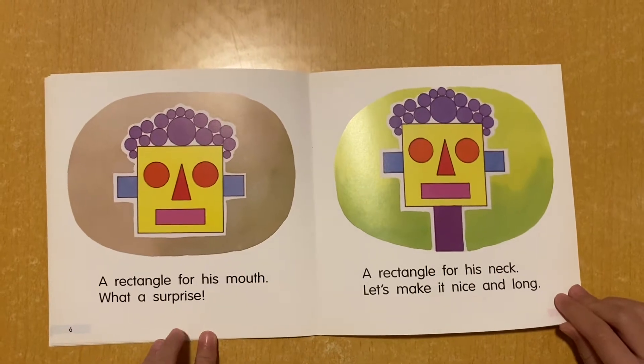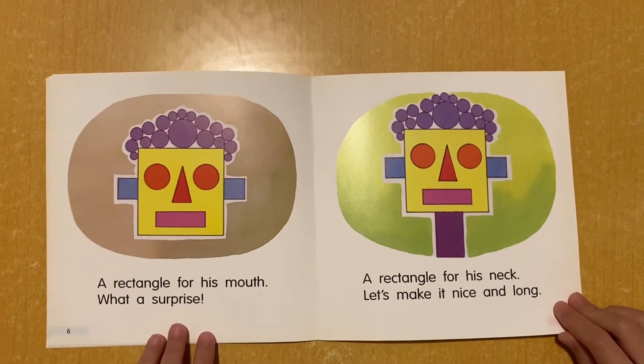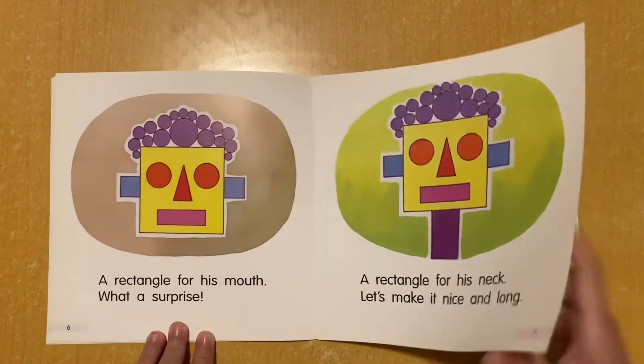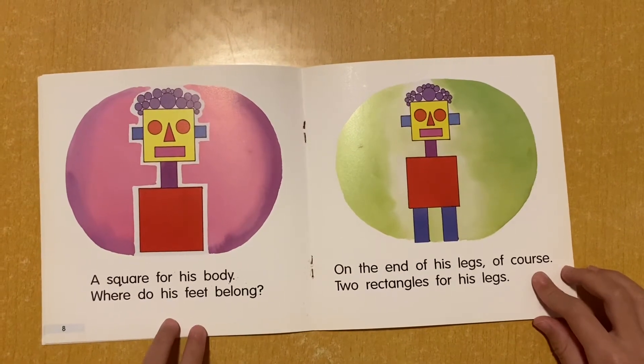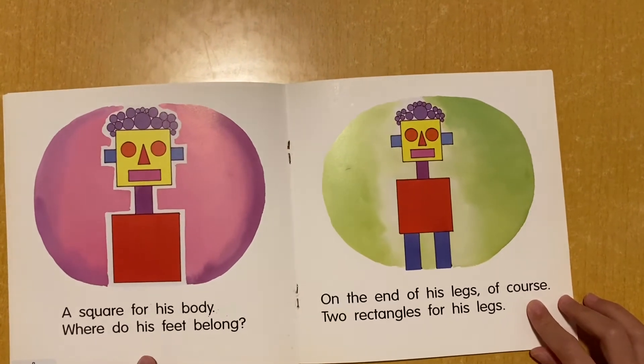What a surprise! A rectangle for his neck. Let's make it nice and long. A square for his body. Where do his feet belong? On the end of his neck.